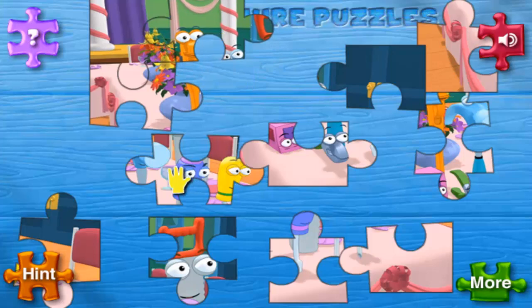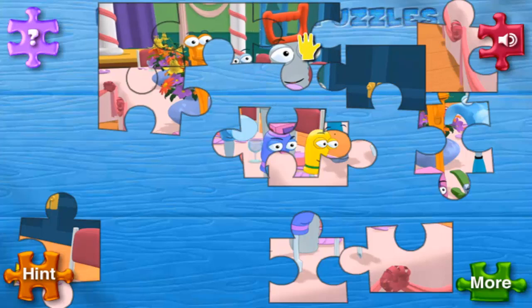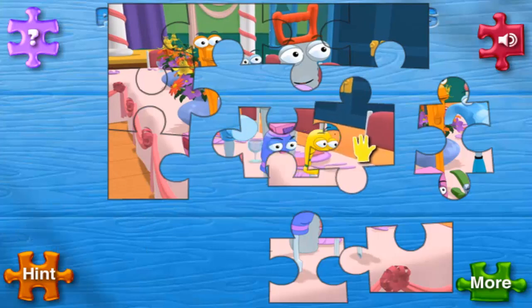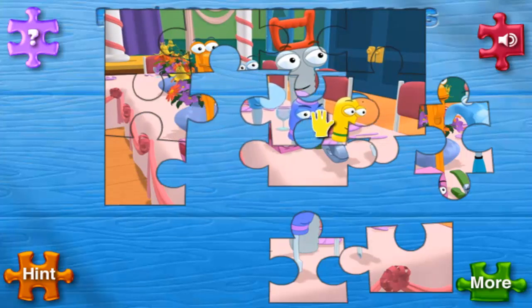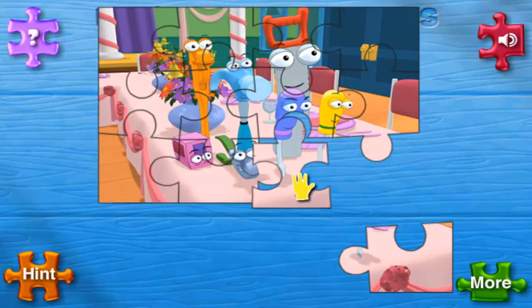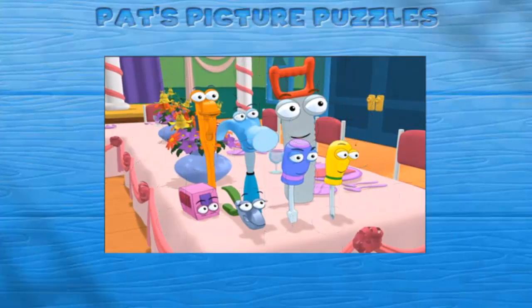Good job! Well done, you're doing great. Excellent, way to go — you're very good at this. Good job! Well done, you're doing great. Wow, you finished the puzzle! Great job!